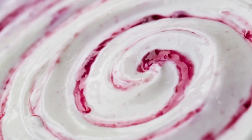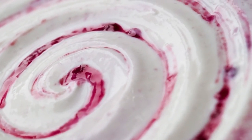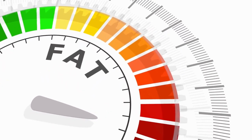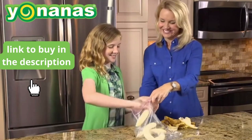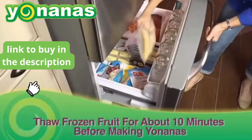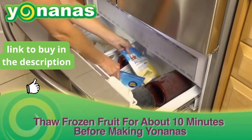What could be better than a delicious ice cream to refresh your body? If you eat industrialized ice cream every day, besides being unhealthy, you will spend a lot of money. To solve this problem, let's go to tip number 1. Get your Yinanas now and make your own delicious ice cream at home. There are endless recipes for you, your family, and your friends.